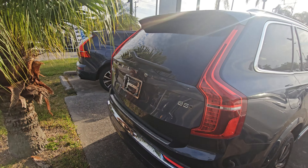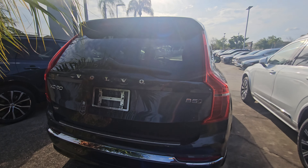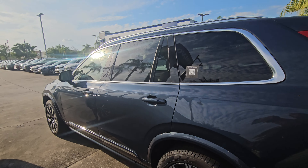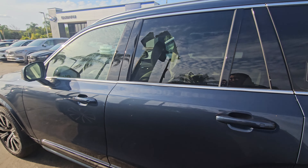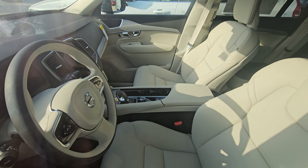We have a few in stock, but this one to me is really, really nice. Just a quick walk around, nothing crazy. It does have — this one has the blonde interior, so really nice.